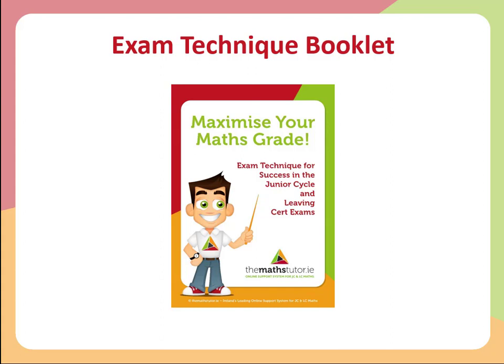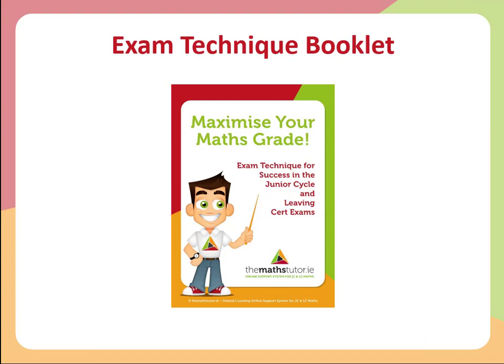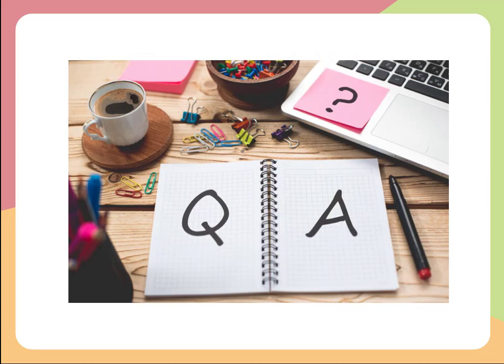Our exam technique booklet is a unique resource that we've published over the last 12 years. You can download it for free on our website at themathstutor.ie/booklet. It contains a lot of the information covered in these webinars, all in one handy guide. I highly recommend you download it, print it off if you can, and keep it with your maths books and start applying the techniques as soon as possible. That's the end of webinar three — we have one more coming up. If you have any questions, please add them in the comments.